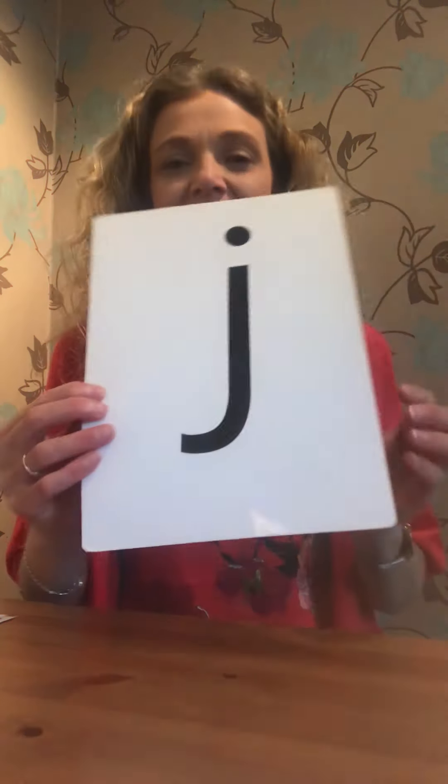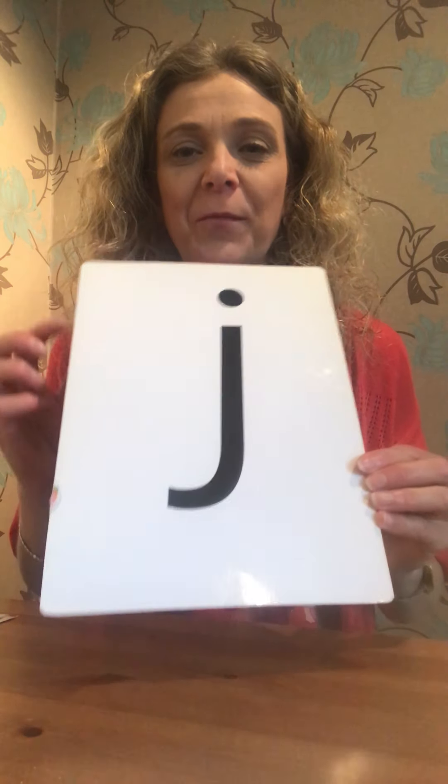So this is what it looks like — J, J, J. And we're going to have a little look in my box and see what we've got in here. We've got a J, J, J — Jellyfish. So I'm going to put that on there. Jellyfish. Let's clap out the word jellyfish. Jellyfish. Your turn. Jellyfish.